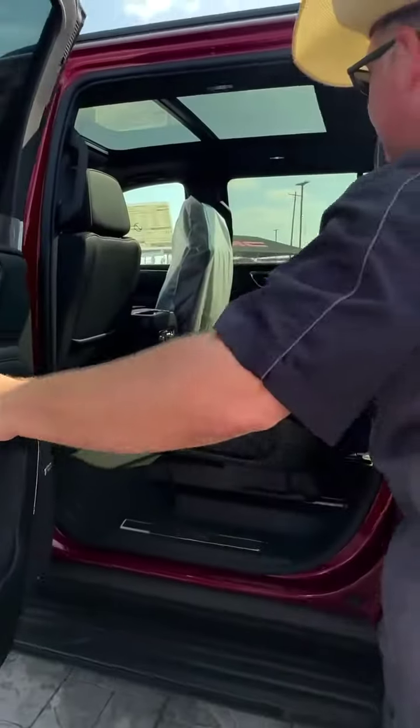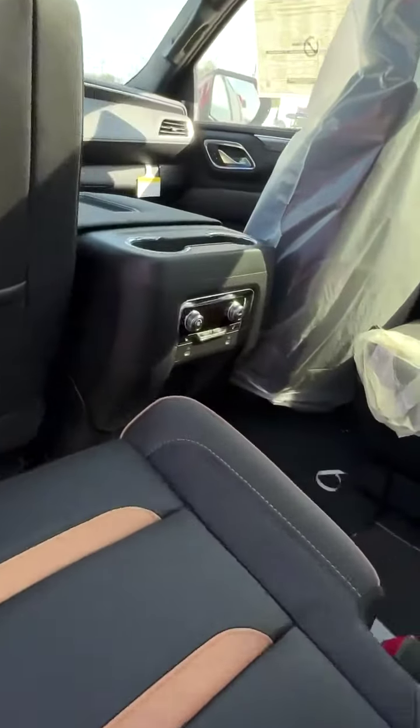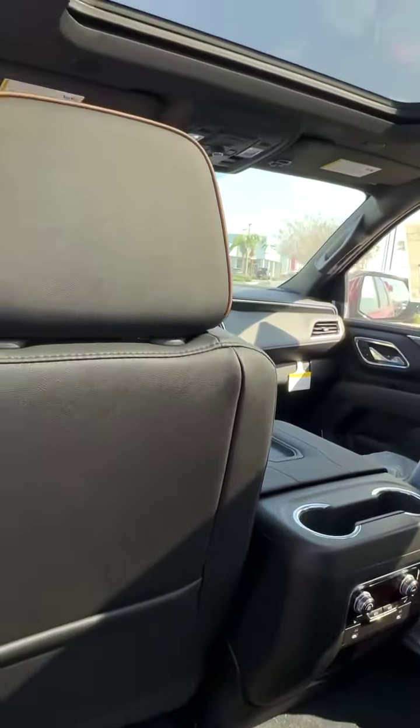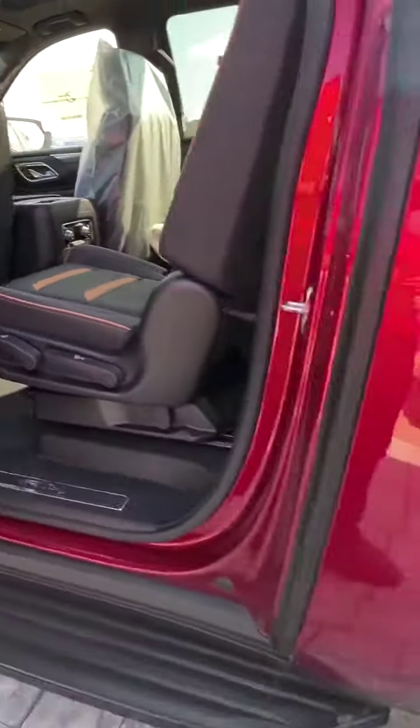Second row — more leather, and they are heated. These are twin captains, rear air controlled there, and between the B and C pillars we've got the air right there. Coming to the back, we've got more seating. That's right, third row. This thing is big. It's long. It's huge.